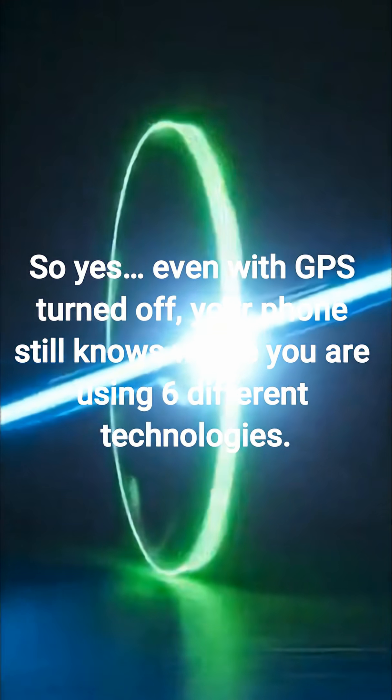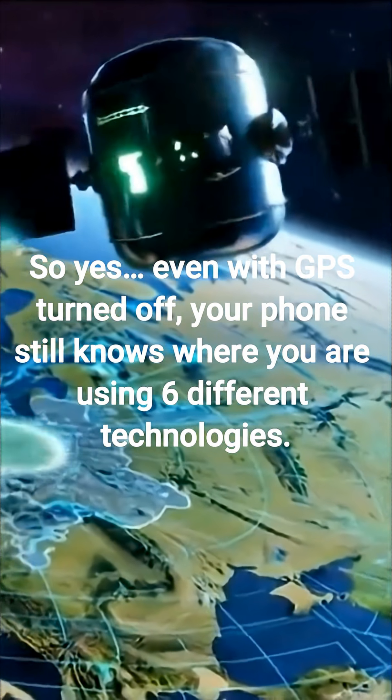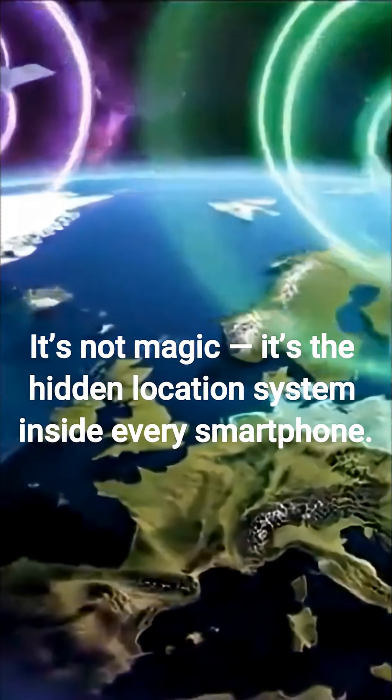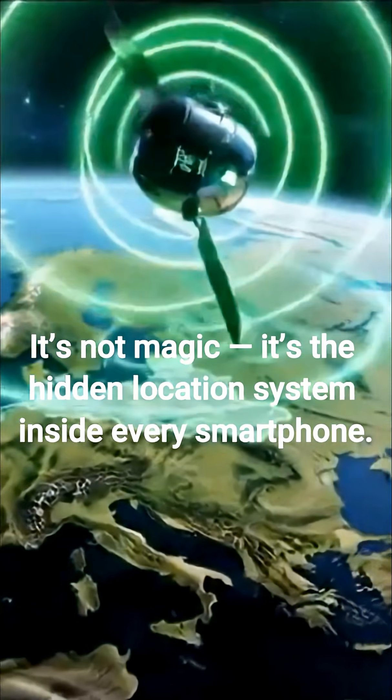So yes, even with GPS turned off, your phone still knows where you are using six different technologies. It's not magic — it's the hidden location system inside every smartphone.